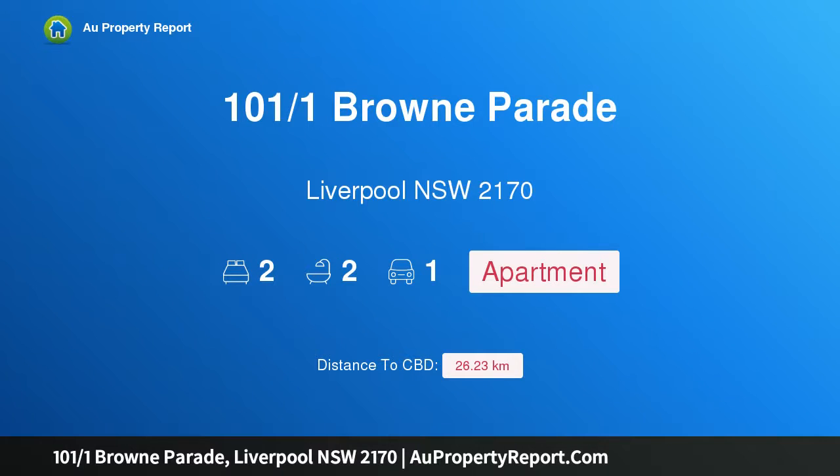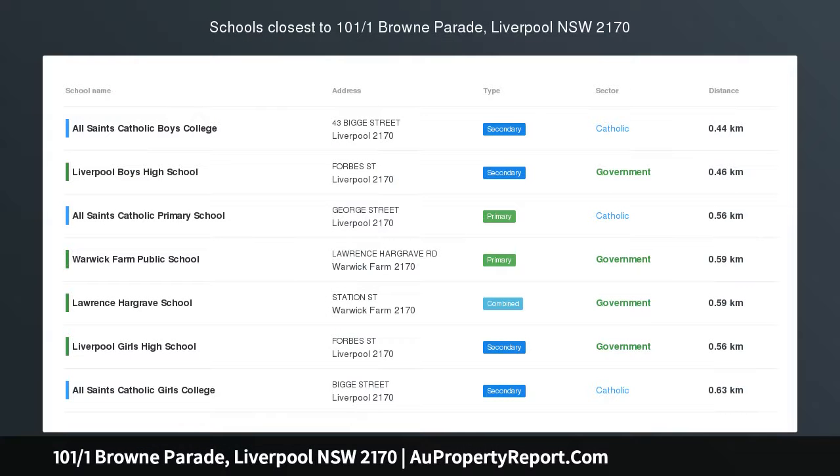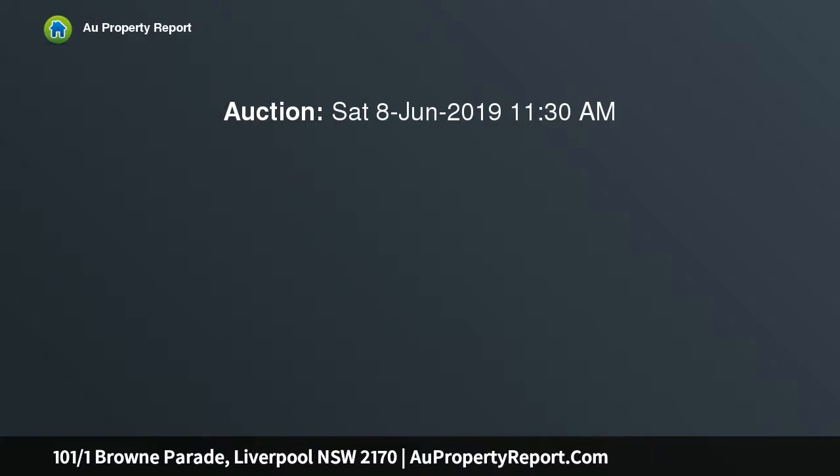I am glad to introduce property 101, 1 Brown Parade, Liverpool NSW 2170. High level, north facing, near new two bedroom apartment with storage.